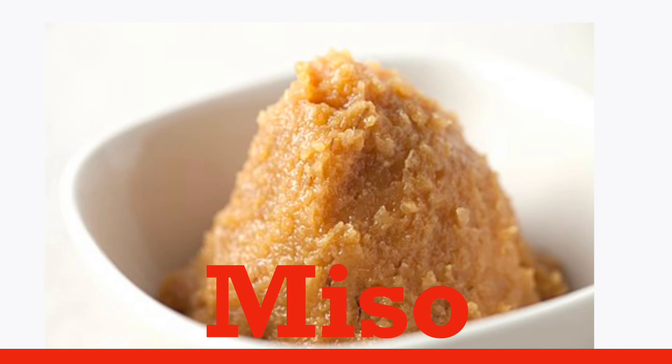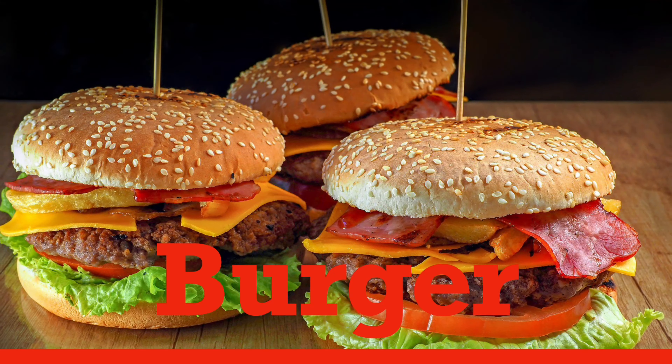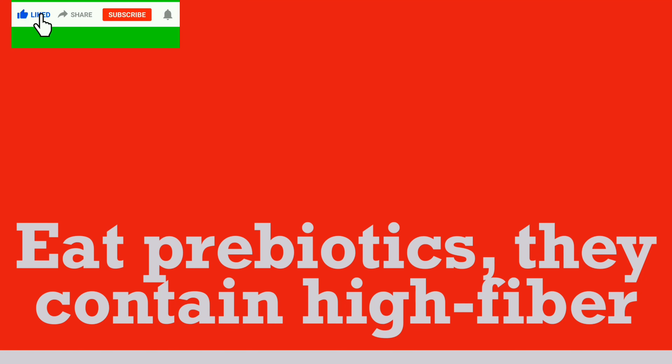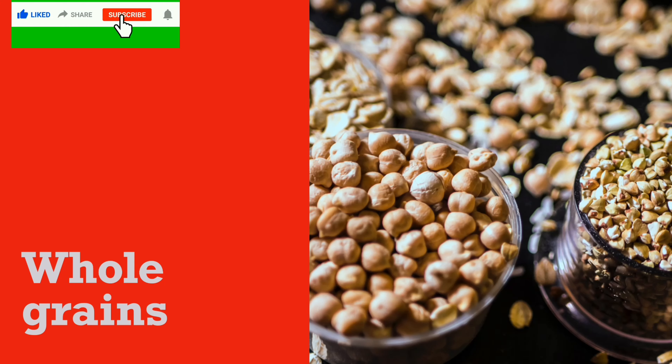You should cut back or avoid processed foods like pizza, burger, fries, sausage, bacon. Eat prebiotics — they contain high fiber, like vegetables, fruits, and whole grains.